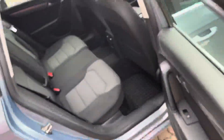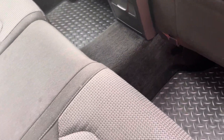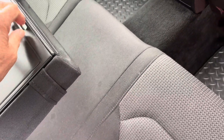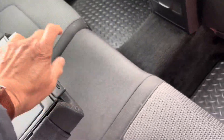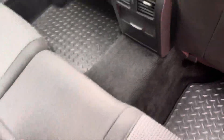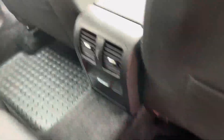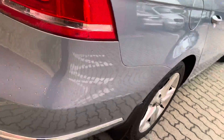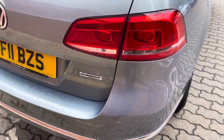Now the thing with these Volkswagen Passats: number one, they're a huge estate car; number two, they're immensely reliable. You've got a drop-down armrest here with cup holders. Mat pockets in both seat backs, over mats, and the car has been extremely well maintained. You've also got rear park sensors.